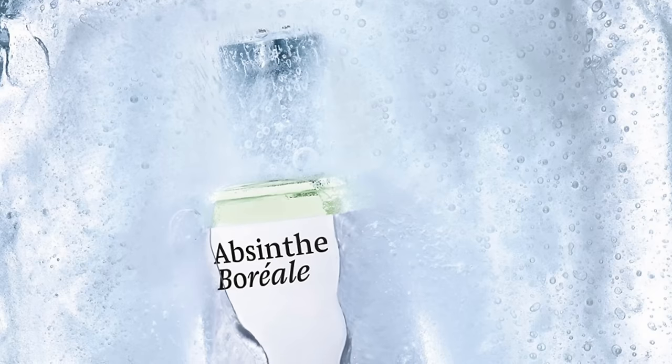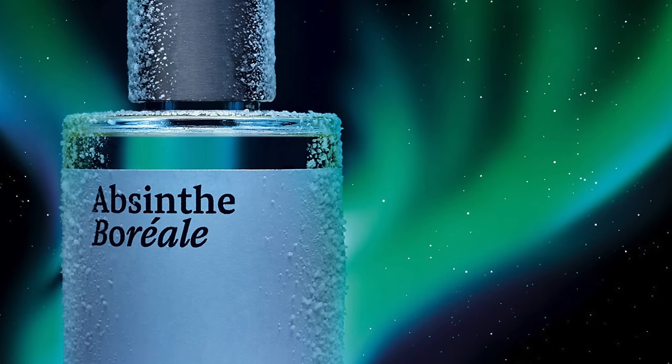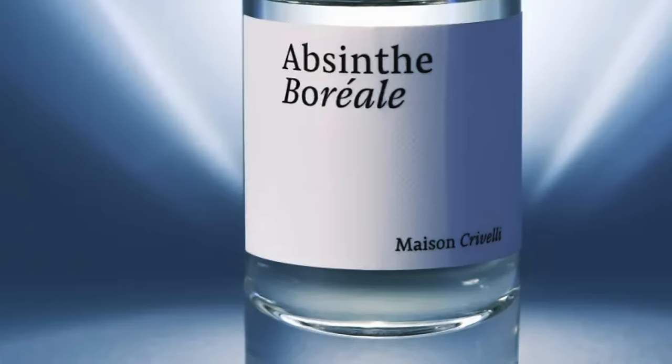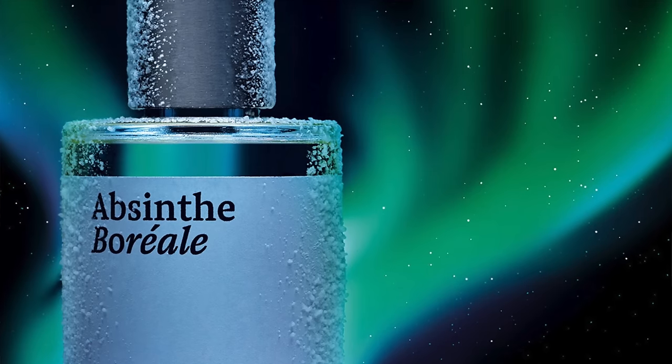At number six is Absinthe Boreal — what an ice cold fragrance. I recently featured this in a juniper berry and gin tonic video, and also in ice cold fragrances. It's inspired by tasting absinthe under the northern lights. The focus notes are juniper berries and Artemisia, which create that absinthe-like quality and very ice cold experience. You also have lavender, eucalyptus, mint, and lemon. It's fresh, spicy, aromatic, refreshing, and invigorating. Wear it in the heat of summer — it's also a modern take on a fougère. Absinthe Boreal at number six.